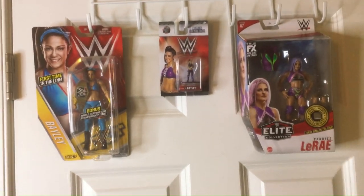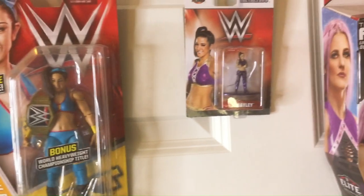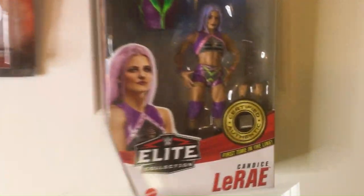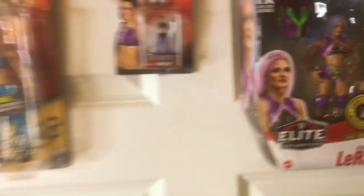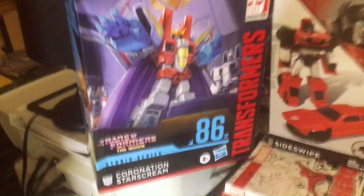First up we have some WWE action figures. We have Bailey, one of my favorites in WWE — first time in the line. Got a miniature, we have Candice LeRae, got a good deal on it, also first time in the line. So a couple WWE wrestlers up here, and we've got Coronation Starscream from Transformers: The Movie.